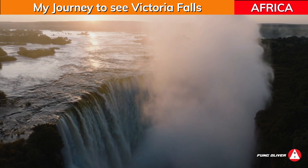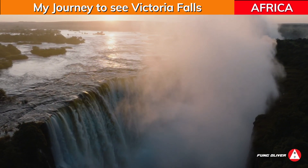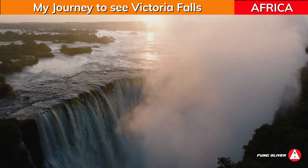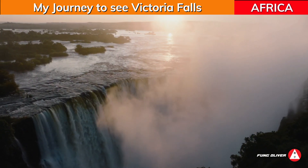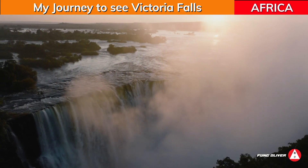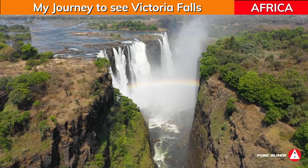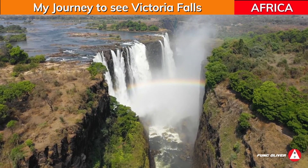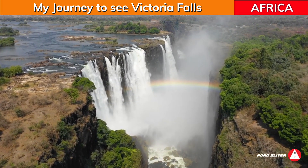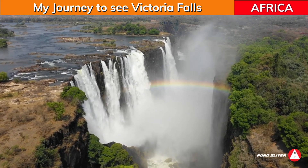Victoria Falls' stunning spray mist, which can be seen as far as 50 km, is a result of its lively ecosystem. Victoria Falls comprises eight ravines and several islands that house four endangered and migratory bird species, like the Taita Falcon and the Black Eagle.